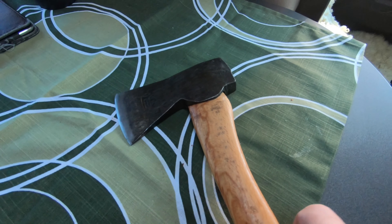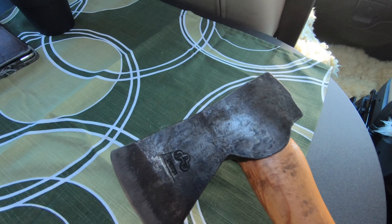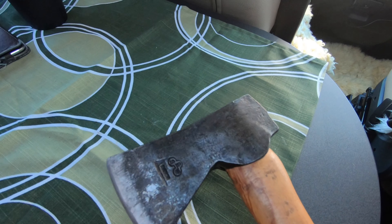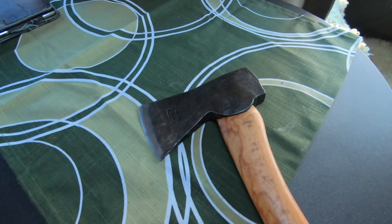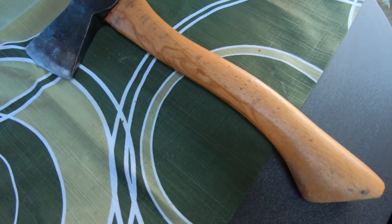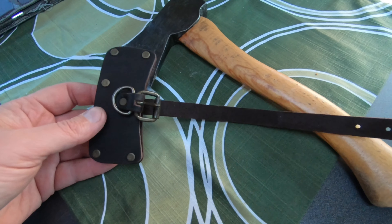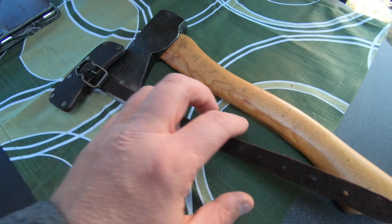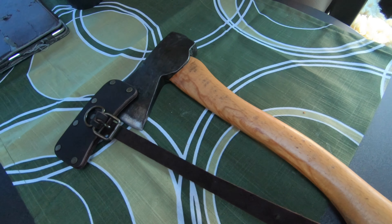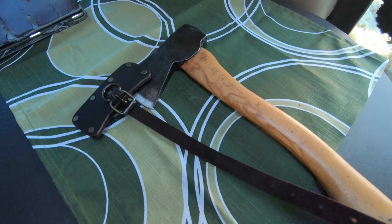One more cool thing: this is my old Wetterlings axe that I got as a present in the 90s from Bibi's brother. At this factory today, I got an edge protection from the Wetterlings factory — that was a bonus on this shopping trip. Really nice of the lady in the store.